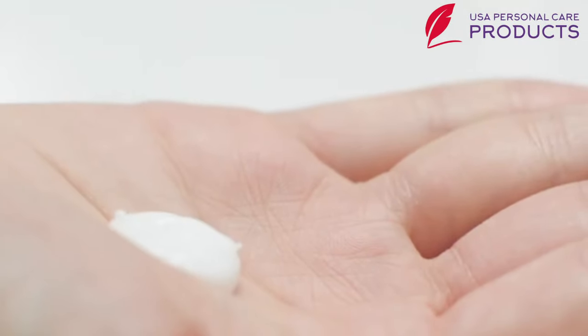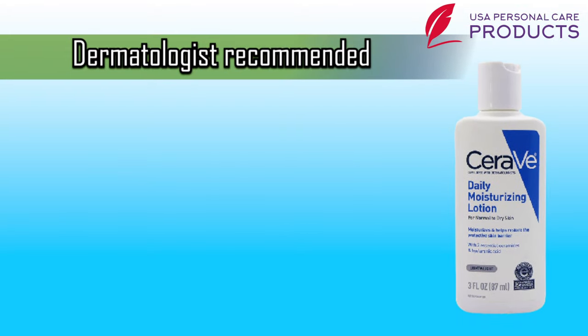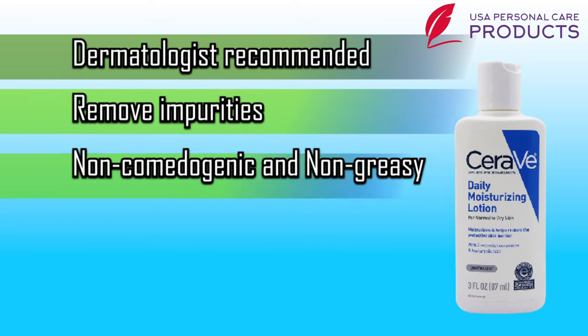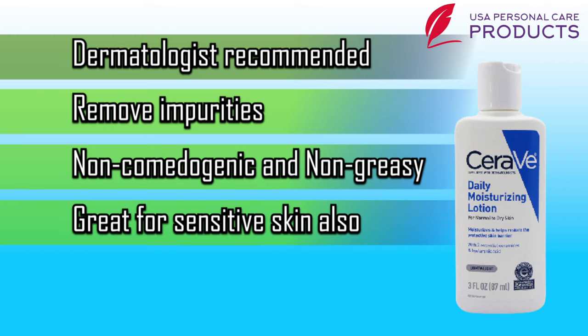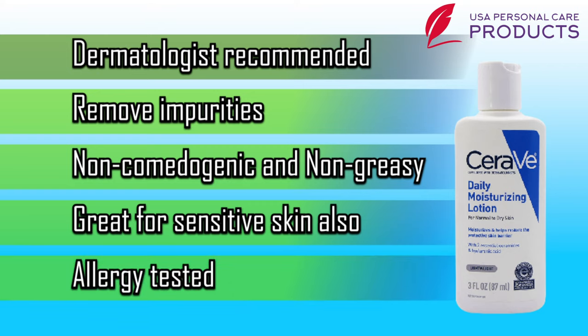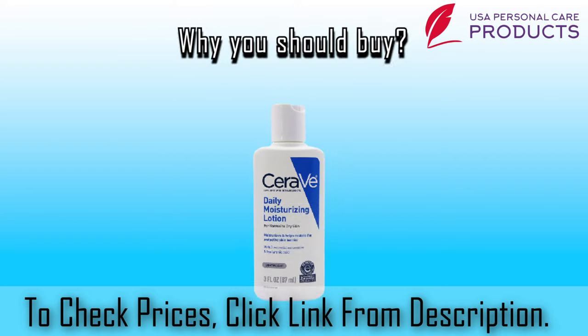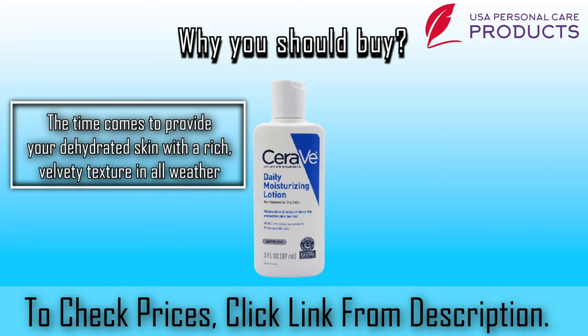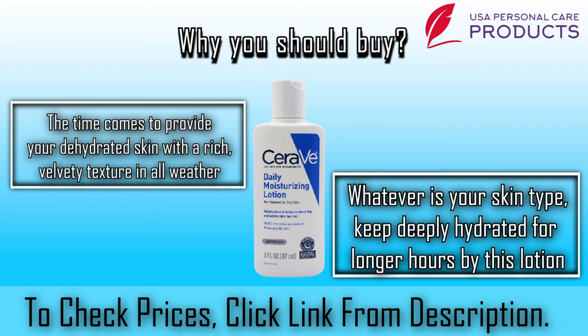The lotion is infused with essential hyaluronic acid and three ceramides. Some pros: number one, dermatologist recommended; number two, removes impurities; number three, non-comedogenic and non-greasy; number four, great for sensitive skin; number five, allergy tested. Why you should buy CeraVe Daily Moisturizing Lotion: provide your dehydrated skin with a rich velvety texture in all weather and keep deeply hydrated for longer hours.